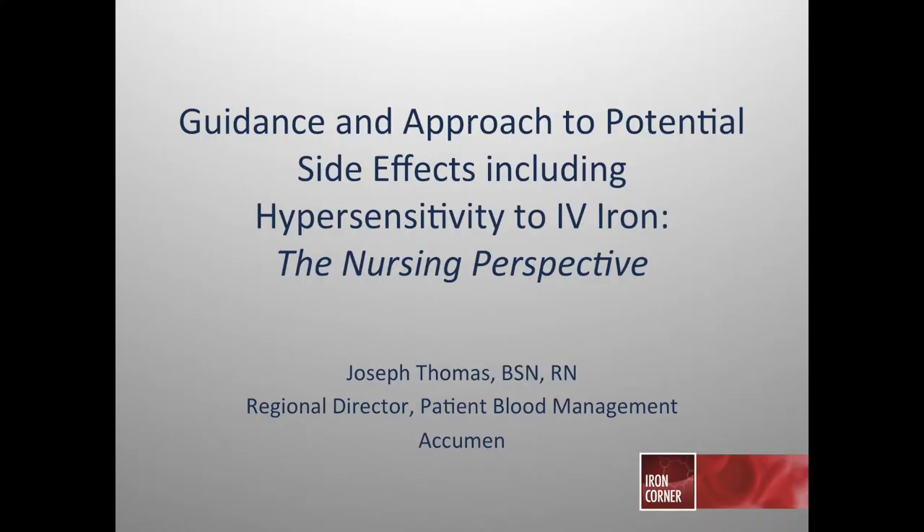Hello, my name is Joe Thomas. I'm a critical care nurse and currently serve as patient blood management director for Acumen. I've been a member of SABM for the past 13 years, and it's an honor to bring you this presentation as part of the Iron Corner Symposium. Today we'll be speaking on the guidance and approach to potential side effects, including hypersensitivity to IV iron — the nursing perspective.